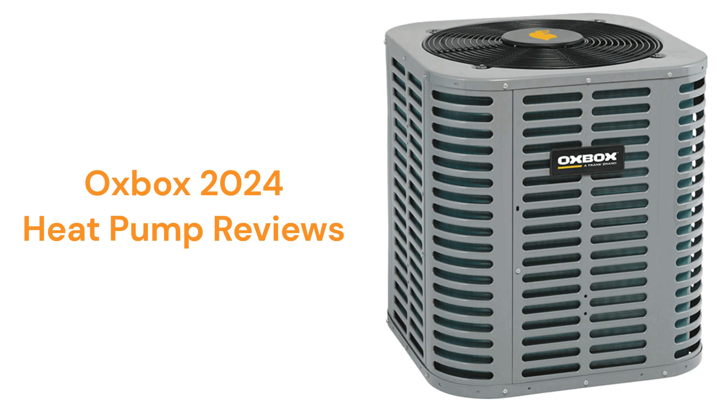This brand is a part of Trane Technologies and the units are only sold through a dealer network in the USA. The brand offers basic heat pumps that are designed for the price-conscious large home building company market.